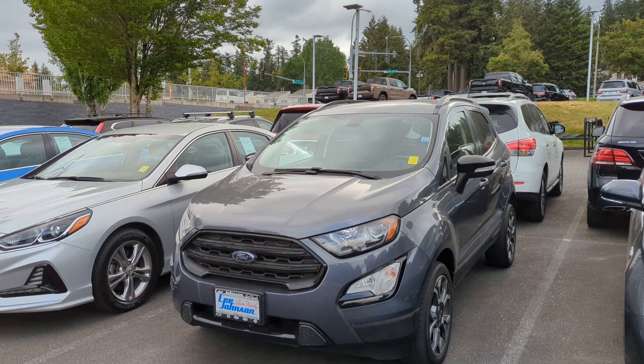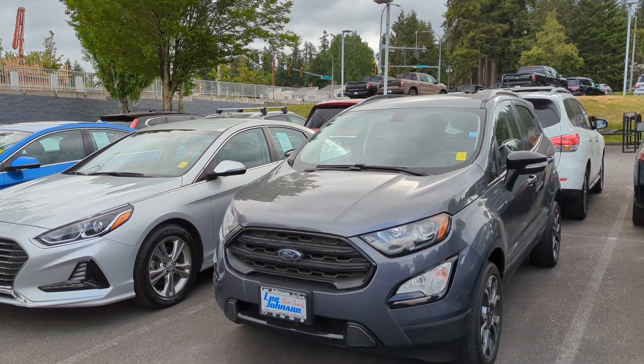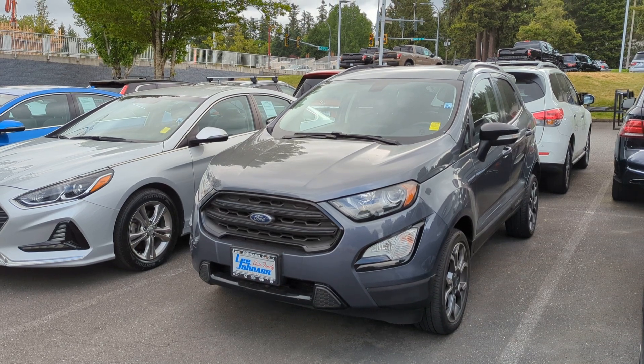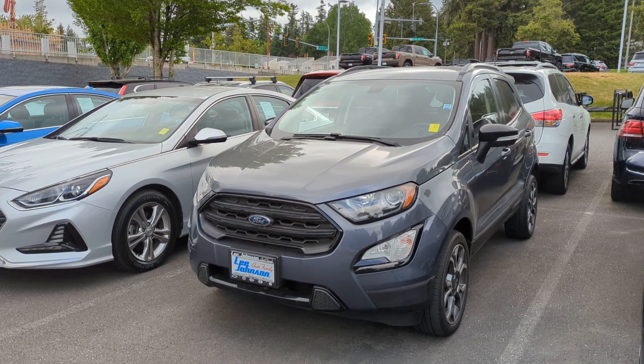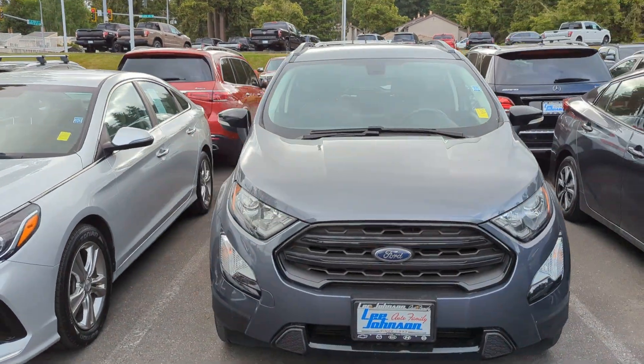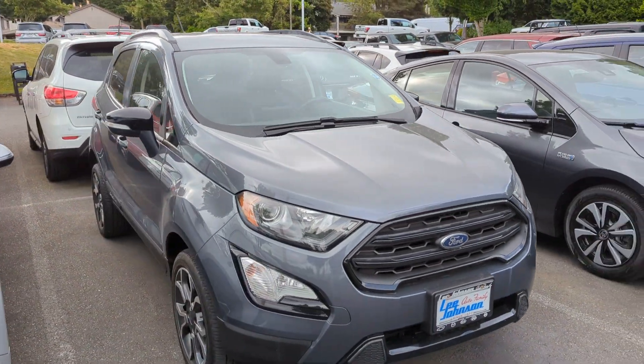I wasn't sure if I should say Jan or Jann — I figured I had a 50-50 chance. I'm just going to make it weird, I guess. I'm sorry about that. I'm not sure how to pronounce your name, Jan or Jann, or maybe something else.